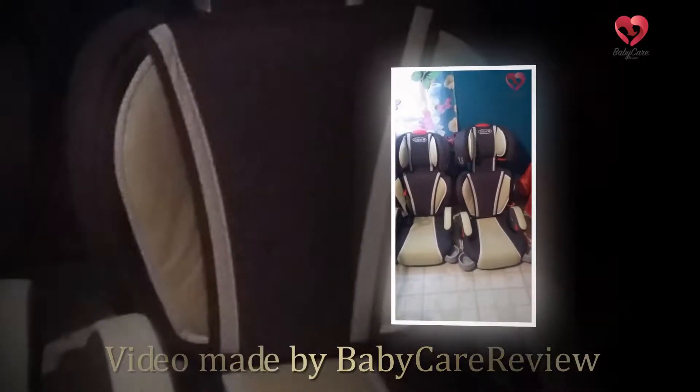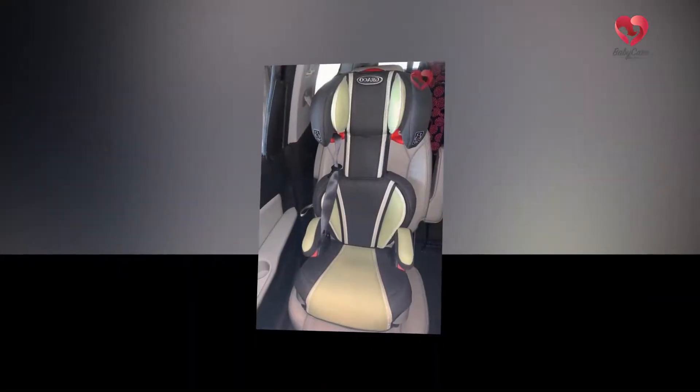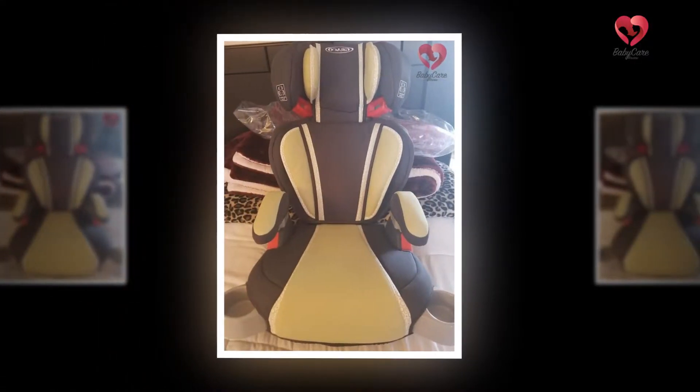Hi, we're babycareerreview.com and we are here to share with you guys a review of the Graco Highback Turbo Booster Car Seat, Mosaic. The most loved Graco Highback Turbo Booster Car Seat is here to keep your kids safe and protected.